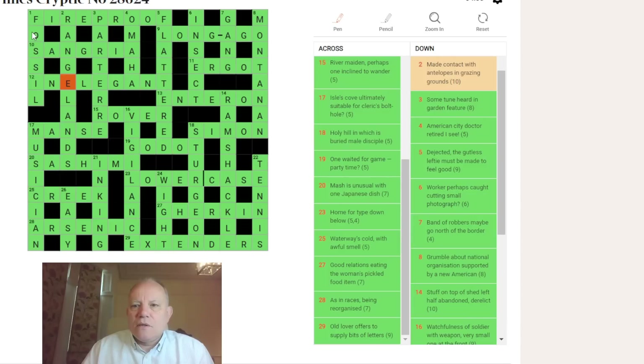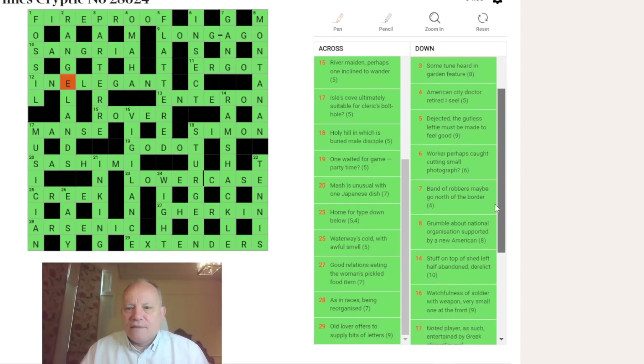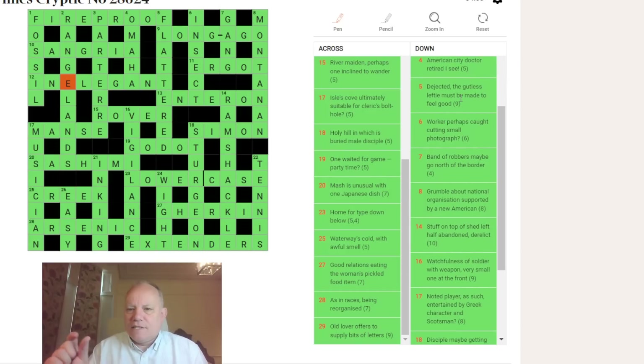One down: LISSOM — F without M, standing up. That gets you an OLDIE or a FOSSIL. Two down: made contact — RANG. ELANDS — I didn't know the word RANGE LANDS, so I had to learn it from the clue and the grid. Three down: PART AIR — part of an air, and if you hear that you get PARTERRE, part of a garden. Four down: MO is the doctor (medical officer), returned for OM, and IC — giving OMAHA.